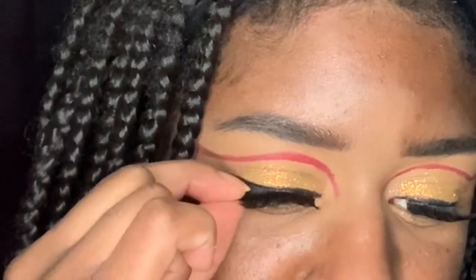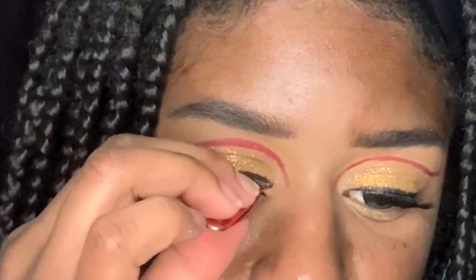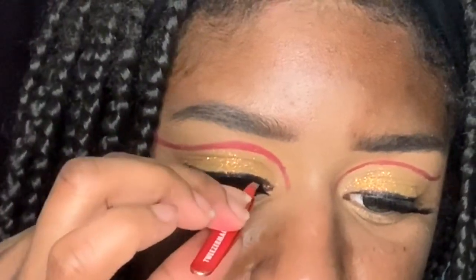Here I was just applying some false lashes — these are Morphe lashes, number 79. They're pretty big. Honestly I didn't put enough glue but it worked out, it's fine.